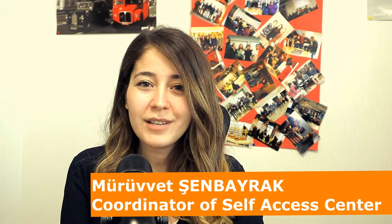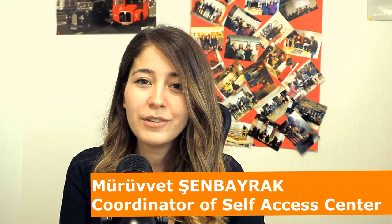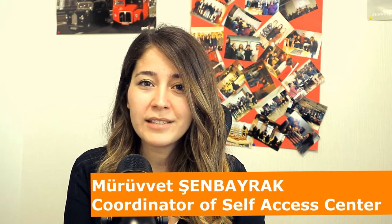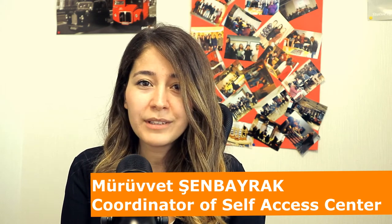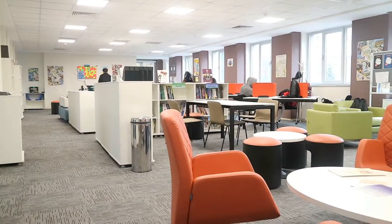The Self-Access Centre at Social Sciences University of Ankara was designed to help students become autonomous learners and competent English language learners. The primary aim of the centre is to extend language learning out of the classroom. We offer a colourful and stress-free environment in which students practice English by using a variety of materials, activities and services. The centre offers a lot of digital and published resources, and there are many rooms in which students can work individually and in groups.